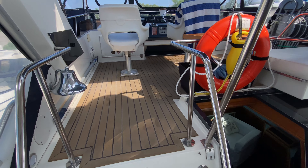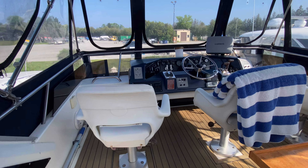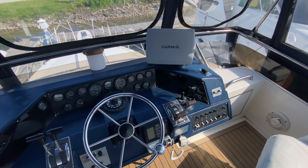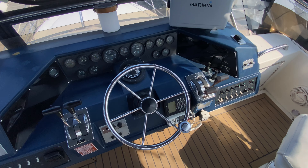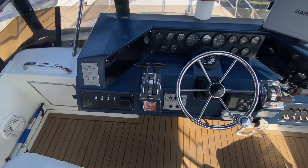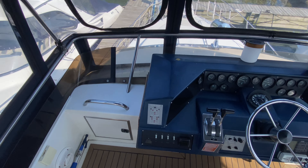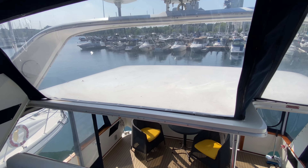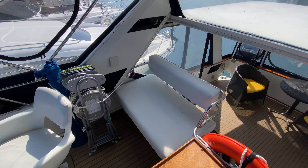A couple of steps up to the helm here. At the helm you'll see a large Garmin chart plotter, but also your controls for your bow and stern thruster. Super, super clean — really well taken care of boat. There's a little aft seating area there as well.